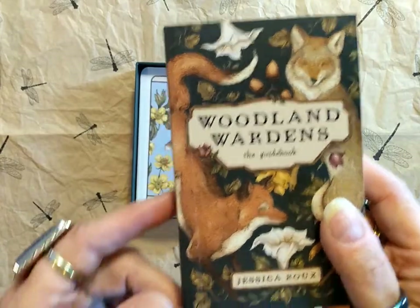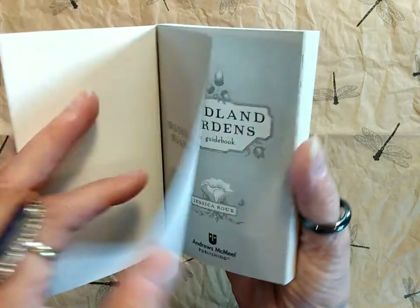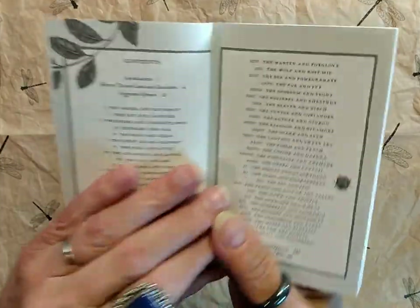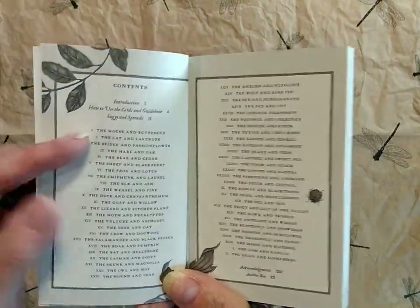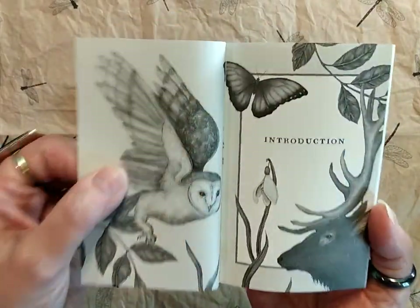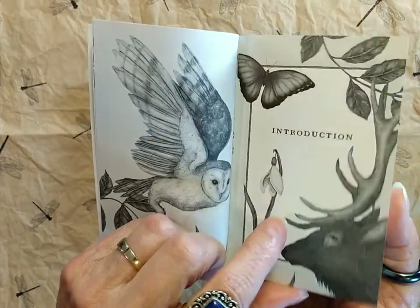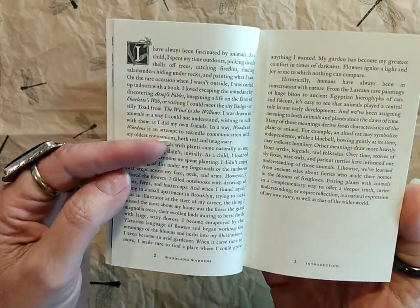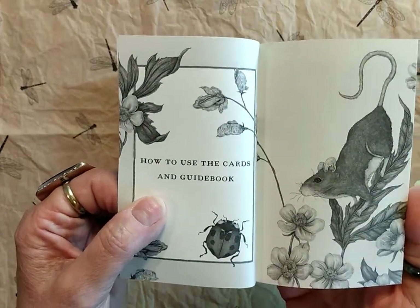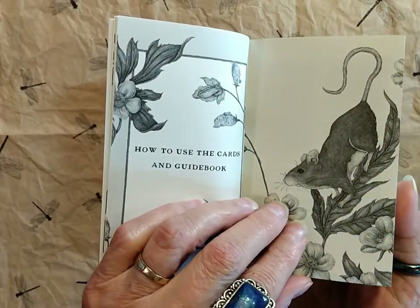This is a paperback guidebook and it is very nicely illustrated — Woodland Wardens. Here is the contents. It lists the cards at 0 through 52 and it gives you good practice with Roman numerals because they're all numbered with Roman numerals. Here's the introduction with beautiful illustrations by Jessica Rue. Here is her description of how this deck came into being — I always like to read those because it makes me feel like I know the creator a little bit.